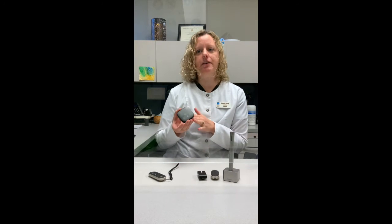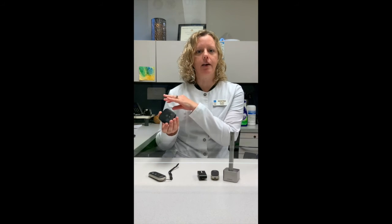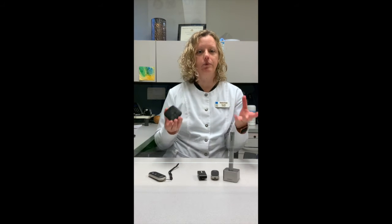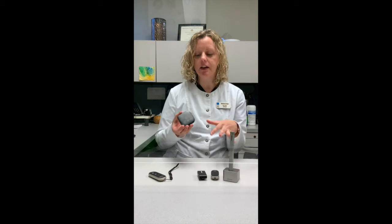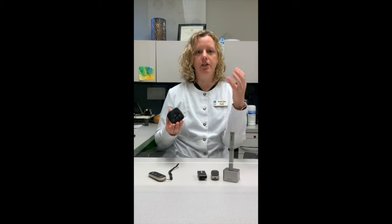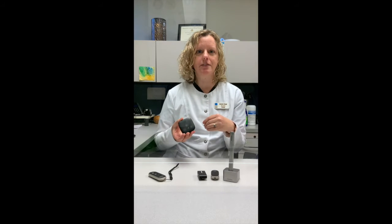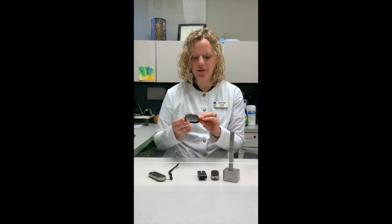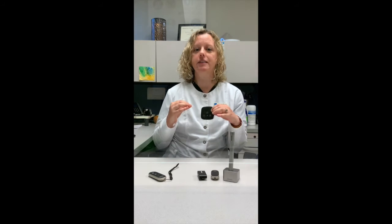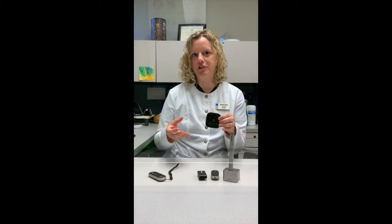People also like to use this because, say, the wife goes to bed and then the person with hearing aids likes to watch TV late at night. They can set this up and the sound from the TV goes right to their hearing aids and everyone else can sleep peacefully. This has been a nice feature — it connects automatically with the hearing aids. You just get in range and it starts streaming from the TV.